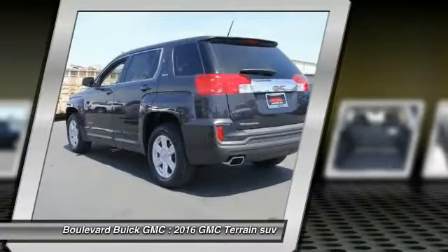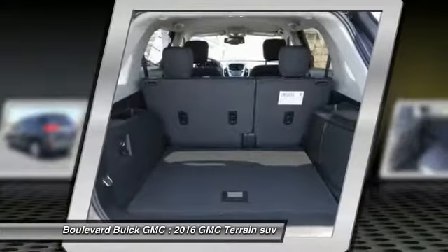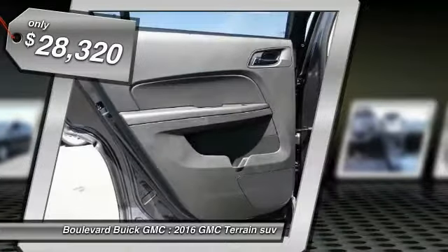Letting occupants enjoy a confident driving experience, and an EPA estimated 32 highway MPG is not bad either — and is priced below $30,000.